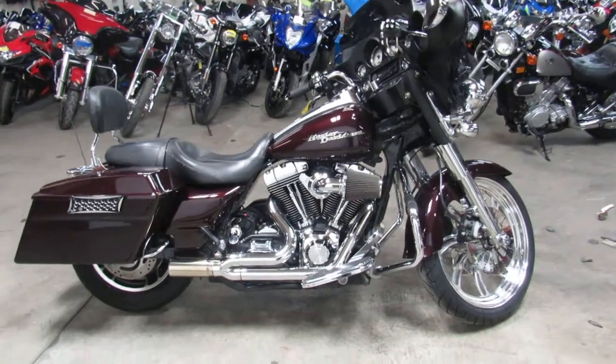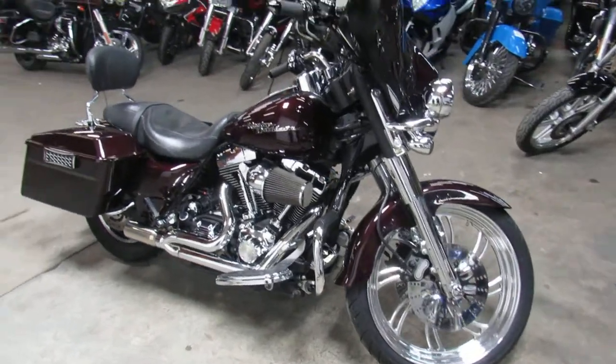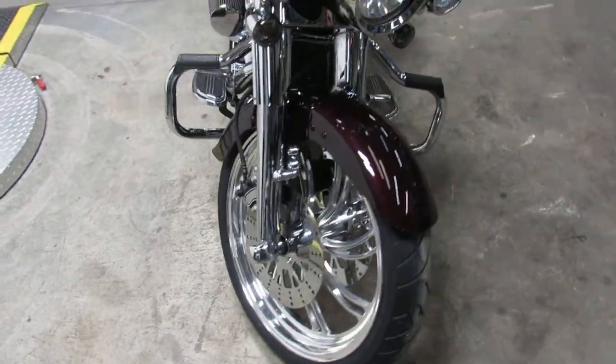Hey guys, it's ApprovalPowerSports.com here. Used Harley Davidson Headquarters — over 400 used Harleys to choose from. This one here is a 2006 Streetglide for sale.